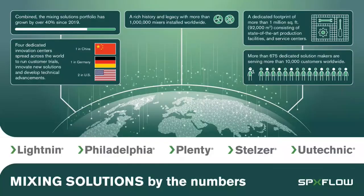I'd also like to say a few words about our business. SPX Flow Mixing Solutions is a worldwide organization. We have five brands under our corporate umbrella: Lightning, Philadelphia, Plenty, Stelza, and Uyutechnik. These brands represent a wide range of mixing applications across the process industry, including minerals and mining, biotechnology, paints and coatings, as well as nutrition and health.